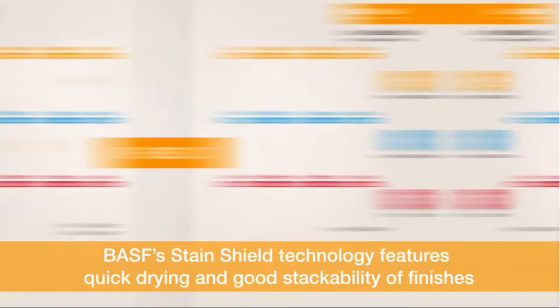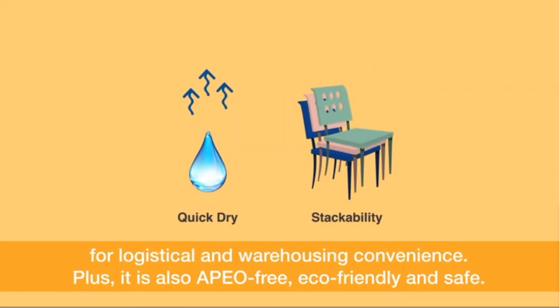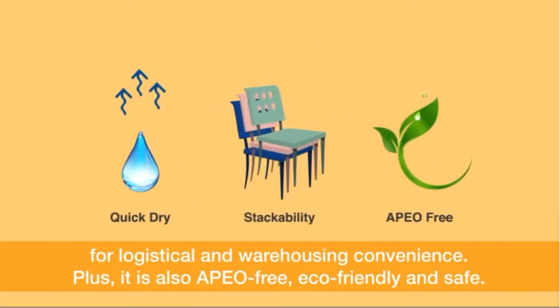BASF's StainShield technology features quick drying and good stackability of finishes for logistical and warehousing convenience. Plus, it is also APEO-free, eco-friendly and safe.